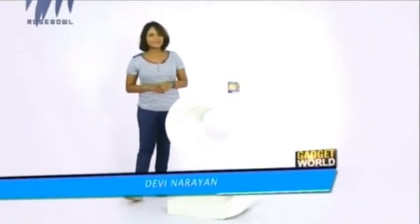So guys, with this we are coming to the end of this episode. Hope this particular episode of Gadget World was pretty much informative to you guys. Until we meet again, it's me Devi Nalayan signing off — bye and take care.